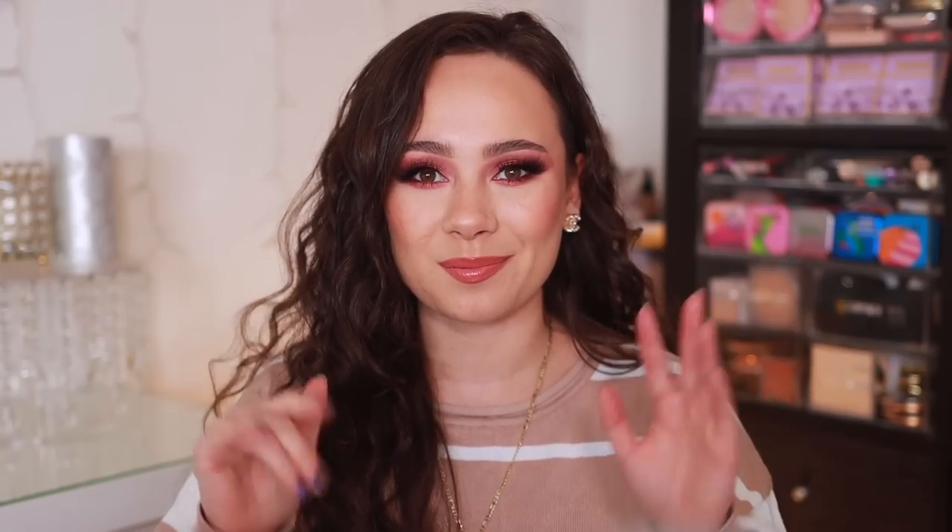And there we have it, you guys — those are all of my Huda Beauty palettes ranked from worst to best. Let me know what palettes you have in your collection and how you would rank them. Give yourself a little bit of a challenge and comment down below. Thank you so much for being subscribed to my channel and liking this video, and I will see you guys in the next one. Bye guys, have a good one.